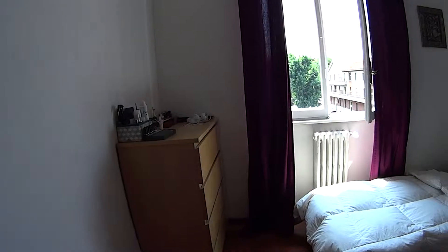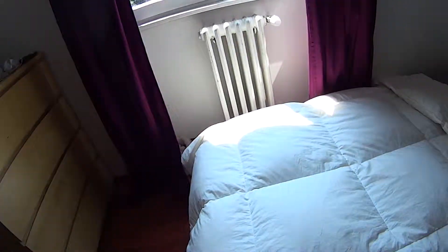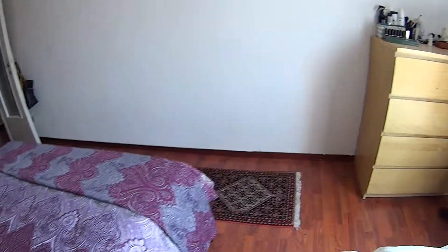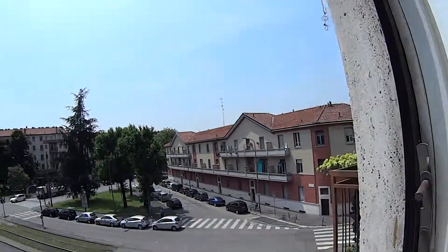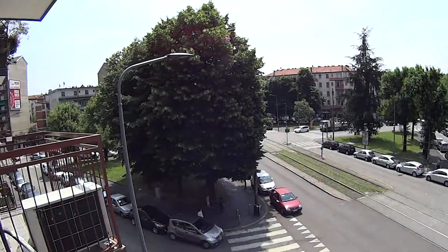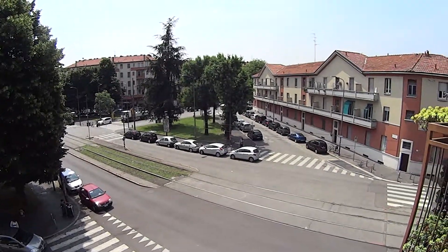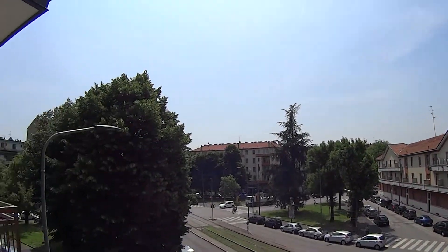Over here we find a chest of drawers, and as mentioned, the additional single bed that can be folded up in case you don't need it. We also have the window, which is overlooking Piazzale Secessa. Just down here we find the stop of tram number 16, connecting to the Duomo, and we are super close to the San Siro Stadium as well.